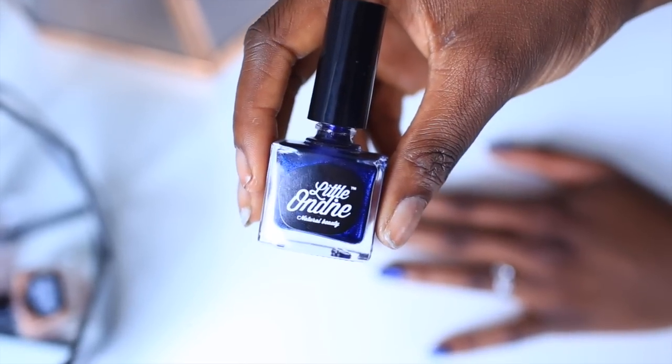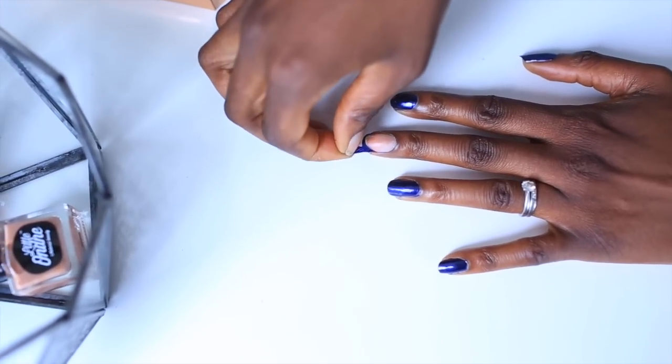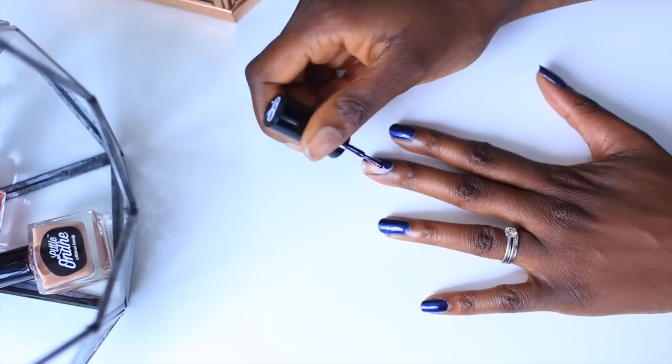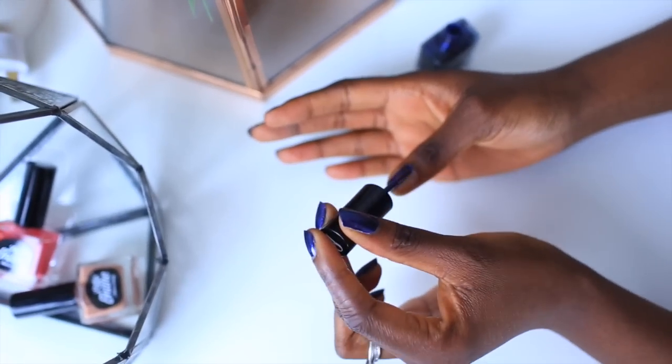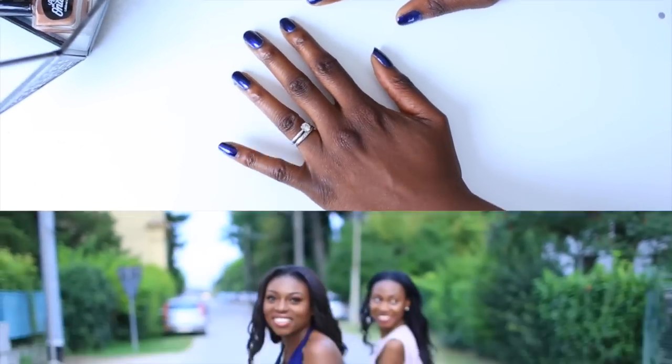I'm trying to grow my nails back after damage from acrylics, and I love this product from Dashing Diva. It's kind of new, has no smell, does no damage, can peel off, and dries in about a minute. I have a coupon code in the description below — I love the finish, and navy is my favorite color right now.